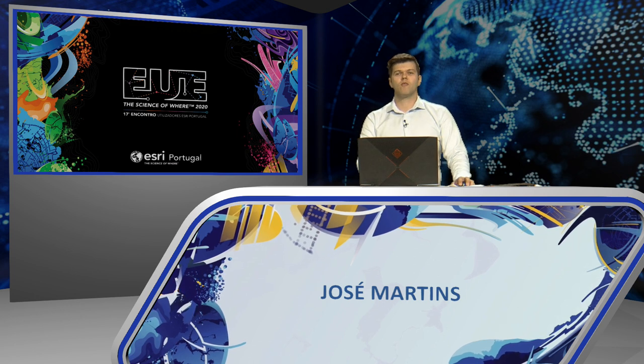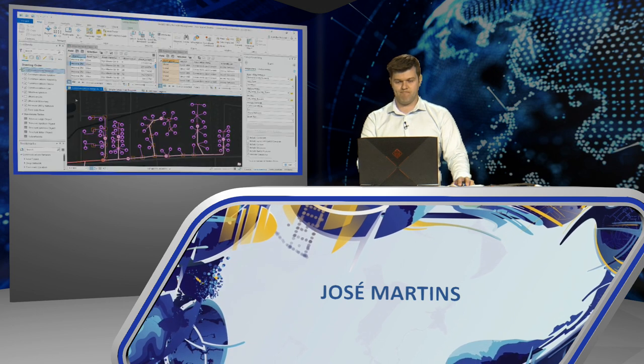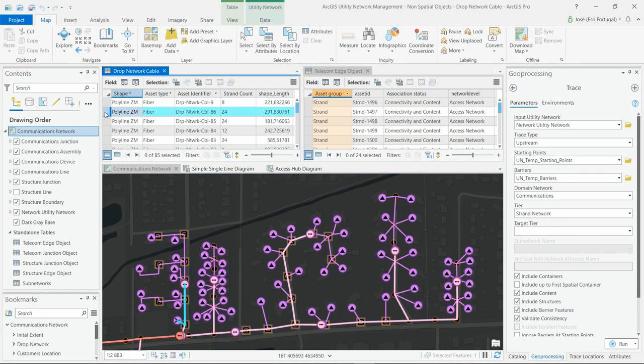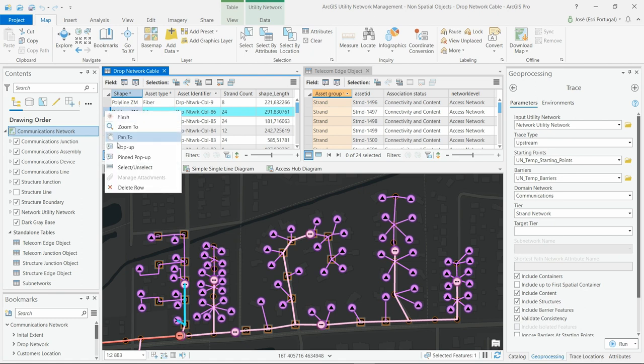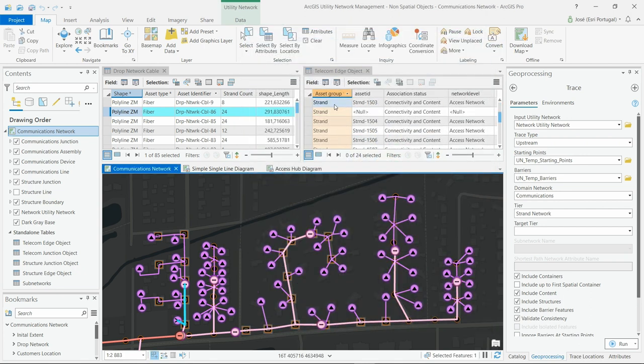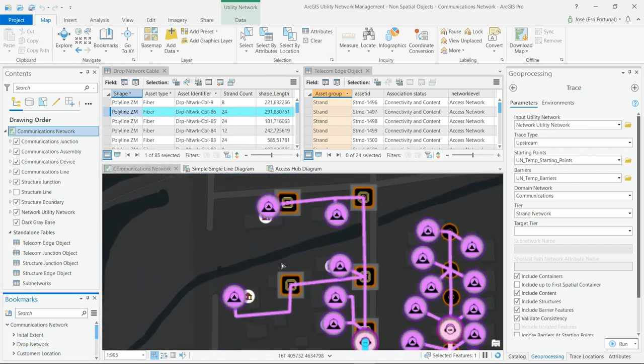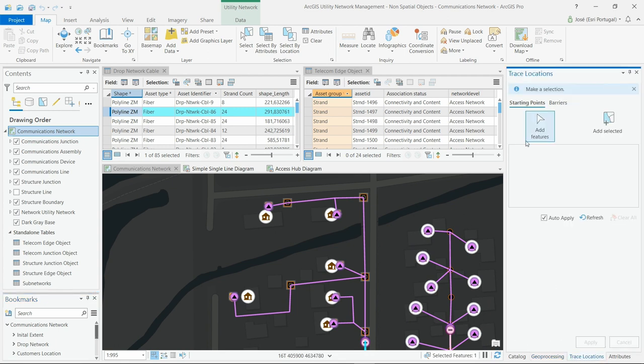I'll now show how the Utility Network and the new capability to work with non-geographic objects will help overcome this challenge. If I select a cable in the attribute table, it is identified and selected on the map because it is a geographic entity. However, each of these cables can contain multiple tubes and fibers. In the table on the right, I can see several fibers stored in the database as non-geographic objects. These fibers are linked to the cables and inherit their geometry. Let's see how Utility Network performs a trace on the network with non-geographic objects.